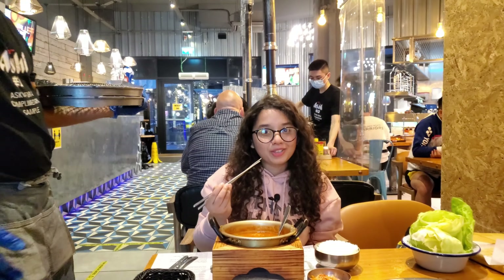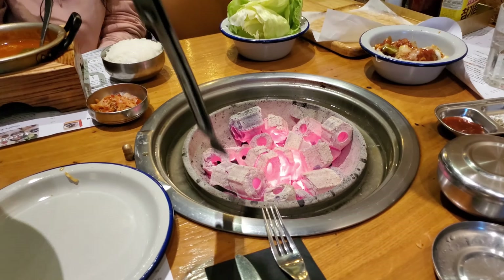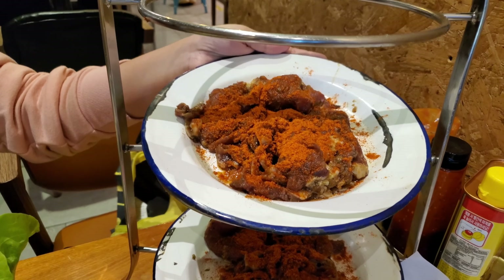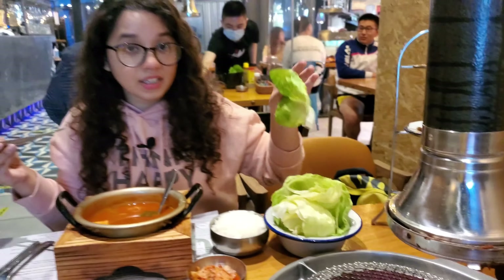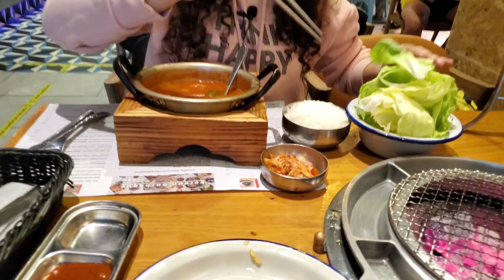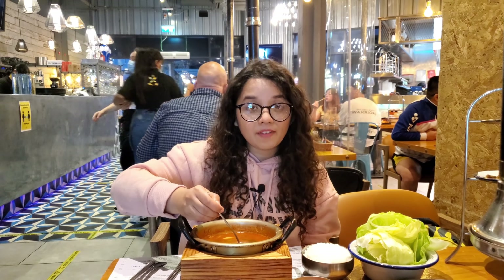They're here to set up our barbecue — in goes the coal. This is our spicy beef bulgogi that we are gonna barbecue. We got two of them because you can never have enough. We got some fresh leaves, kimchi, and rice to have with our barbecue, because you need rice with everything. Let's see if it lives up to expectations. I'm just gonna have the soup first and then try it with the other condiments.